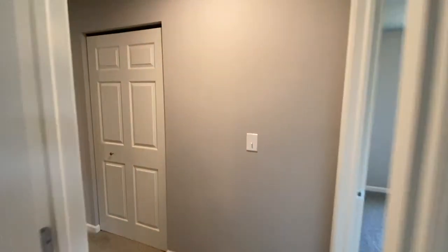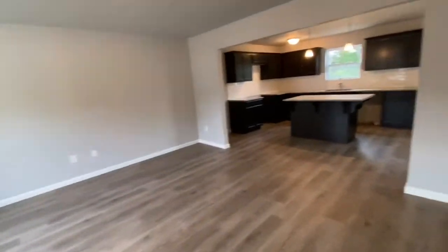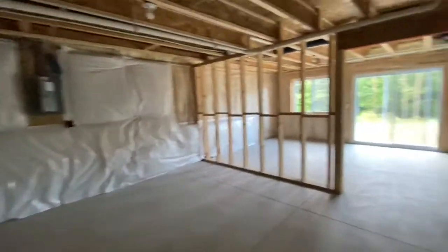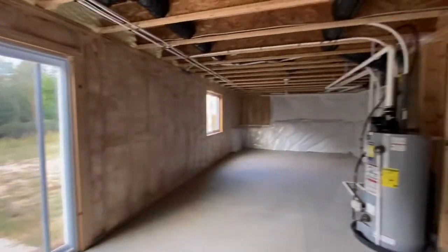Let's take a walk downstairs and take a look at the basement. Large basement, plenty of space.